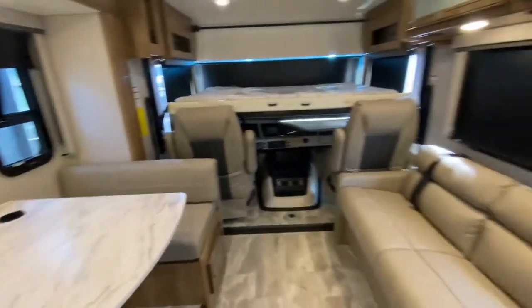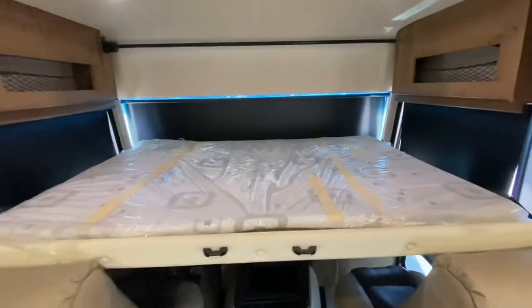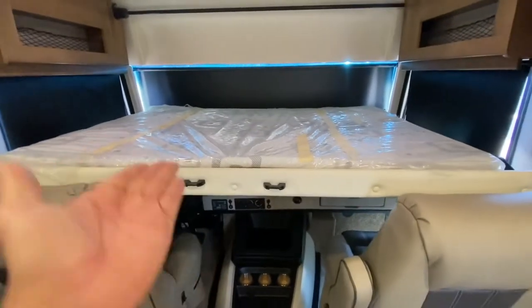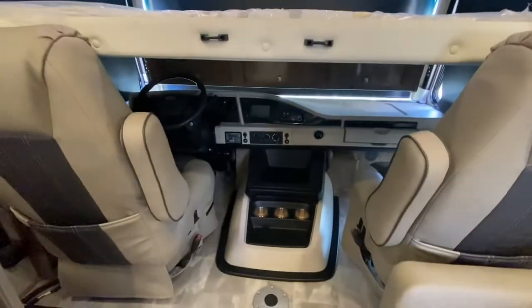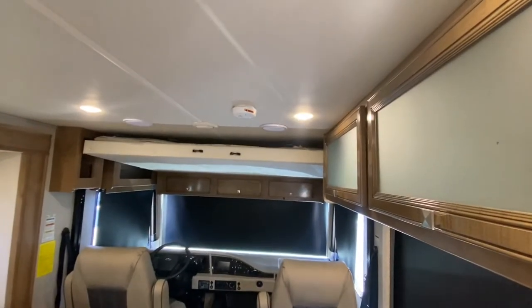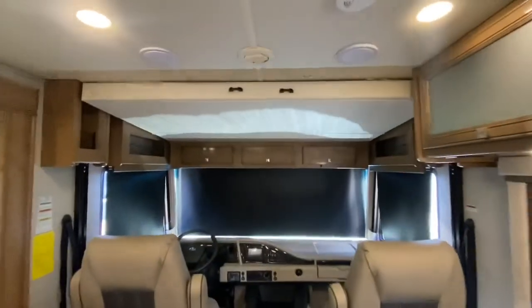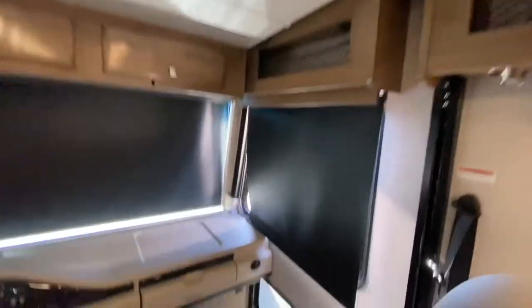Not only does this have side bunks, but we got ourselves a front bunk. That is power operated. This goes up just like so — let me show you. And there we go, all the way up top. Voila, just like that.